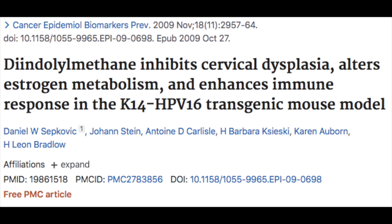There are published studies that provide insight into the ability of I3C and DIM to have favorable effects on HPV and dysplasia. Here's a study published in 2009 looking at DIM and its ability to inhibit cervical dysplasia, alter estrogen metabolism — specifically how the liver breaks down estrogen — and a third effect: it's also been shown to enhance the immune response.